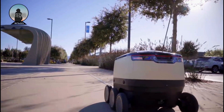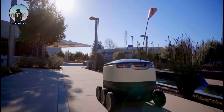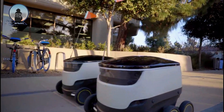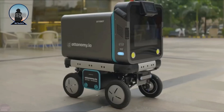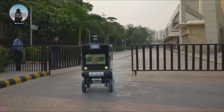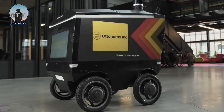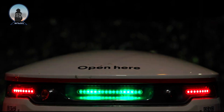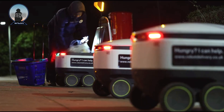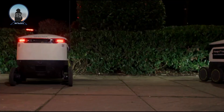Courier robots are used to deliver packages and goods, and they are becoming increasingly popular as they can help to reduce costs and improve efficiency. There are many different types of courier robots available, and they can be used for a variety of purposes. Some are designed to deliver food and groceries, while others deliver packages and mail, or even medical supplies and other essential items.